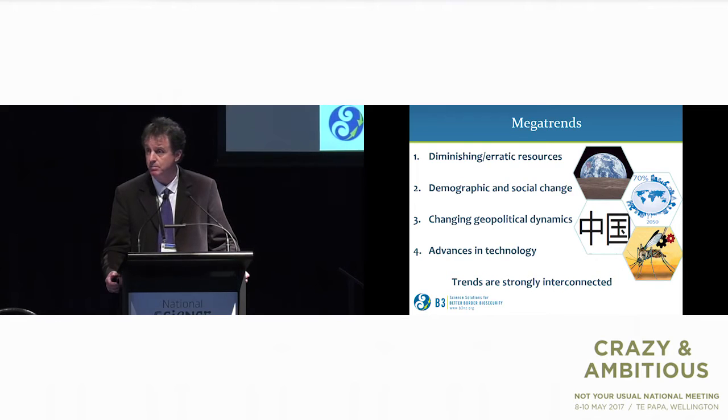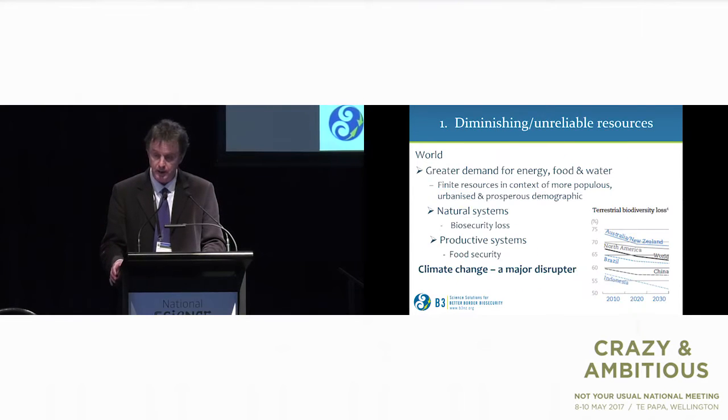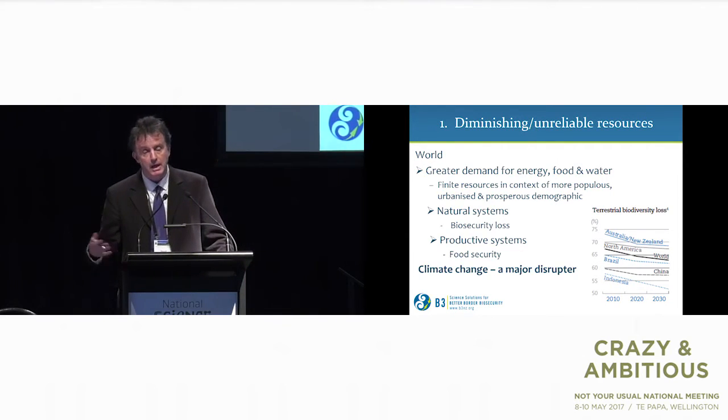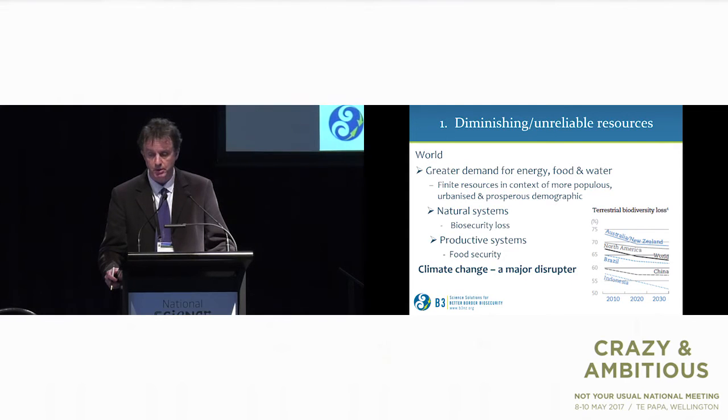Stephen Hawking has predicted that we need to get off this planet in 100 years. Firstly, looking at diminishing and unreliable resources — on a world level we're looking at greater demand for energy, food and water, based on finite resources and growing, more urbanised populations. This is having an impact on our natural systems in terms of biodiversity loss, and also on our productive systems in terms of food security. Climate change is a major disruptor, as are invasive species, which impact both our natural systems and our productive sector.